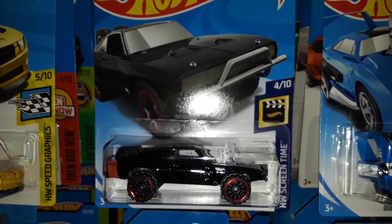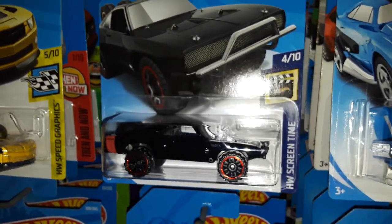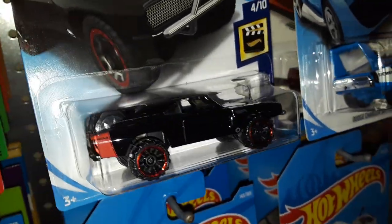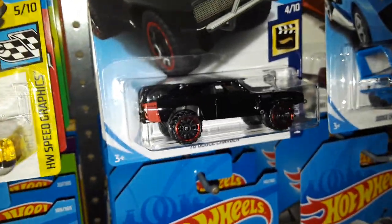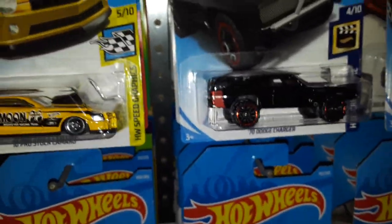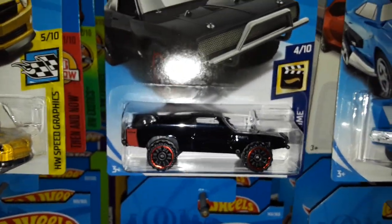Next up we have the return of the Fast and the Furious '70 Dodge Charger, that was made famous in the 7th movie when it jumped out of the airplane — when they had to find Jason Statham's army, the bad guys.